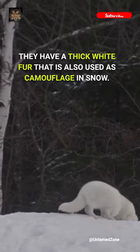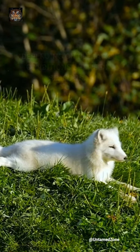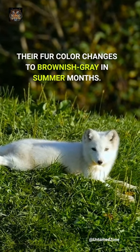They have a thick white fur that is also used as camouflage in snow. Depending on the climatic conditions between seasons, their fur color changes to brownish-gray in the summer months.